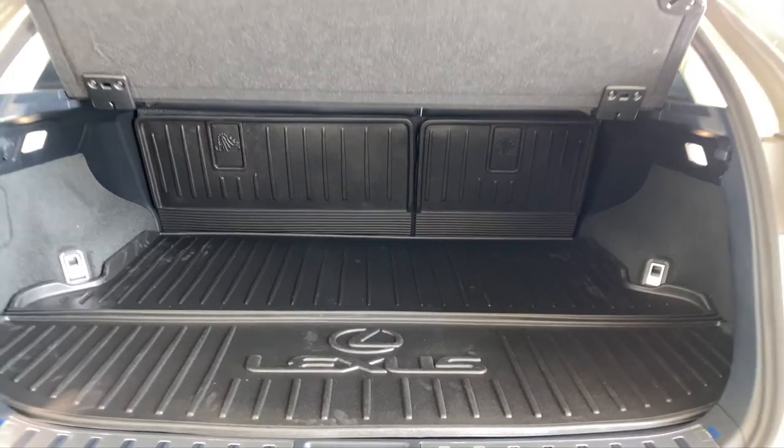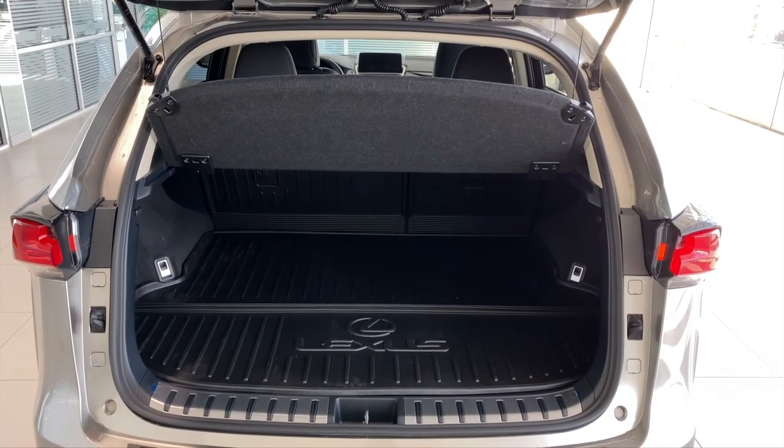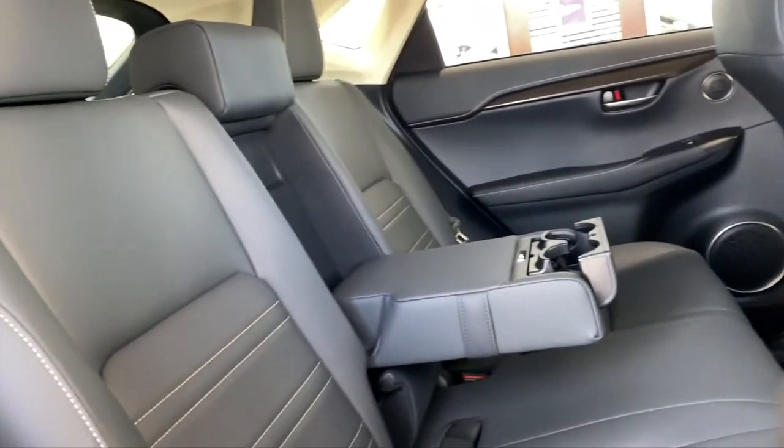And that covers everything on the 2020 Lexus NX 300 signature package. There will be links to more videos at the end along with the subscribe button, so keep watching.